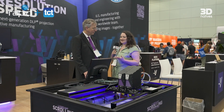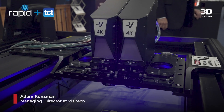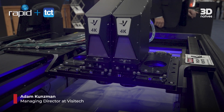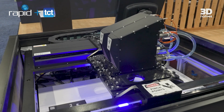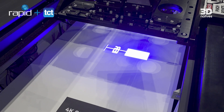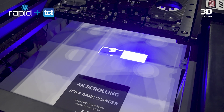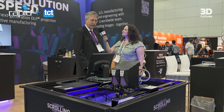Could you please introduce yourself and your machine? My name is Adam Kinsman. I'm the managing director of our Texas operations of Visitech, based in the Dallas area. We're showing our system here today with the world's first 4K scrolling system. It allows a very large build area at the highest resolutions for high capacity production systems for 3D printing.